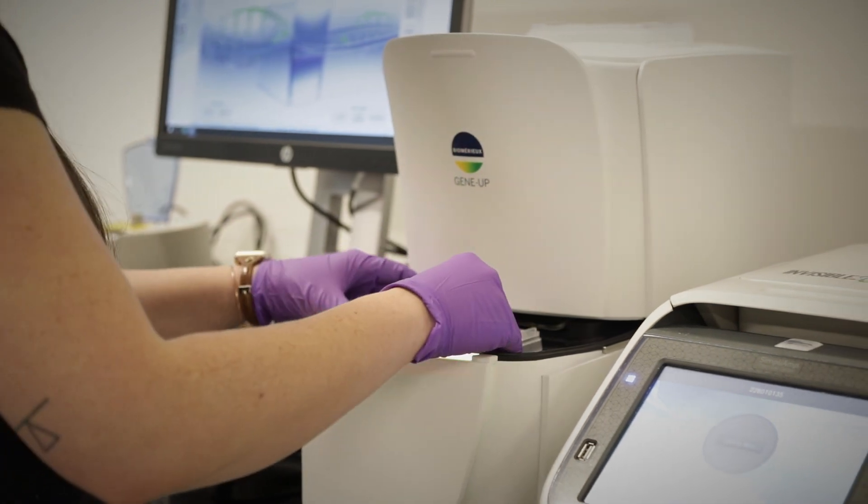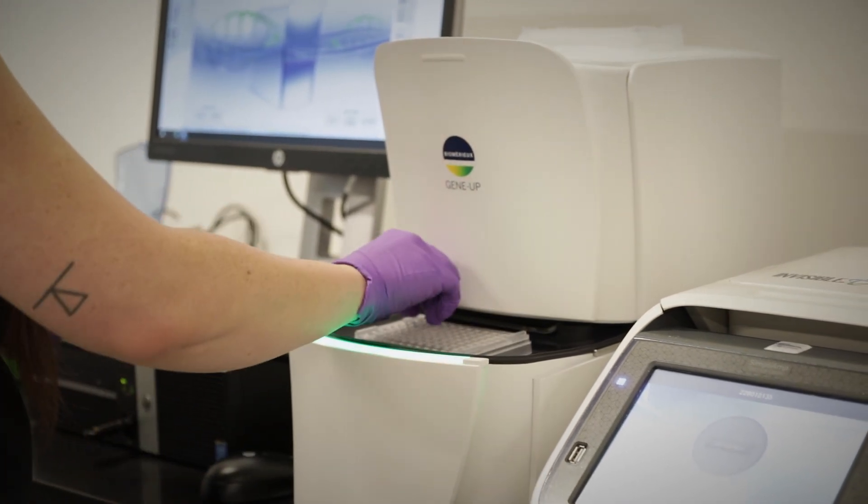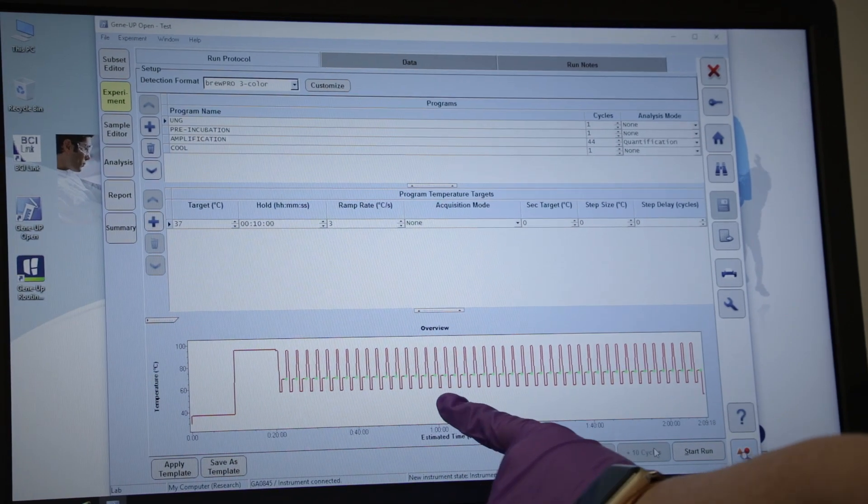BrewPro is really nice because of the real-time aspect of it. If there's any question at all about something not being the best it can be, we can run it same-day and even watch it as it's happening, to be able to put a stop to it. If we need to dump a tank, we can dump a tank before traditional media would allow us — which would take a couple days.